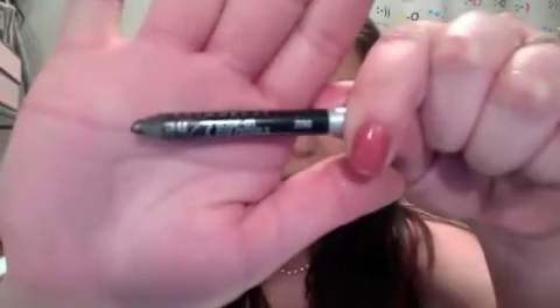Now I'm going to tightline and waterline using the Urban Decay 24/7 glide-on pencil in the color Zero. After tightlining and waterlining, I'm going back into Blackout to set that tightline and waterline. You always want to set it with the same color eyeshadow powder — that will make sure it lasts all night. Now going into Blackout to set the tightline and waterline.